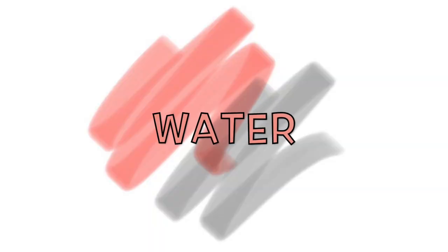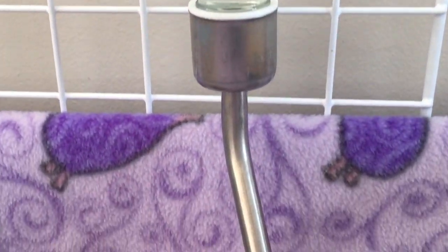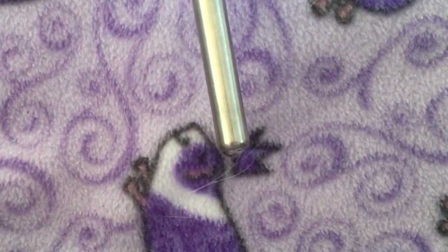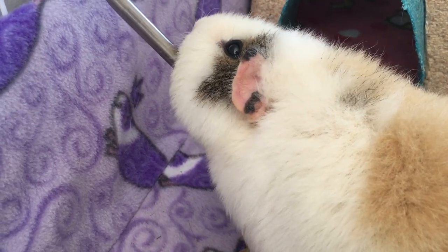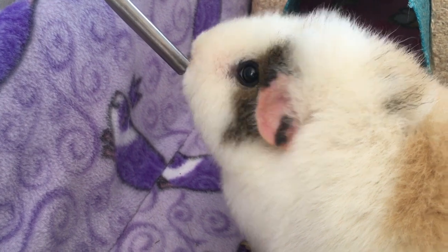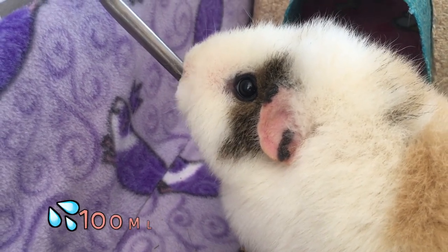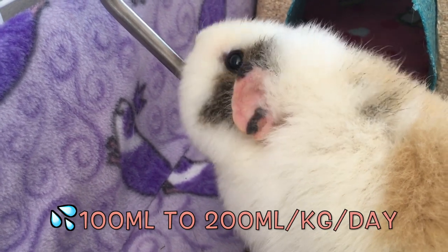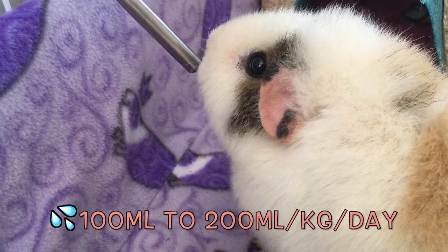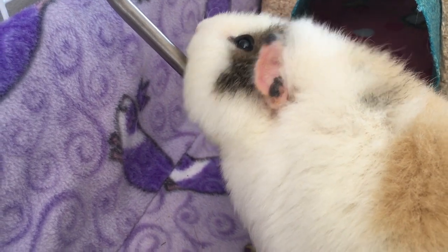Water. Always provide access to fresh water. The average amount of water a guinea pig needs varies depending on the water content of its diet — for example, the amount of vegetables and pellets ingested. As a general rule, the needs are 100 to 200 milliliters of water per kilogram per day, and this includes the water contained in fresh vegetables of course.